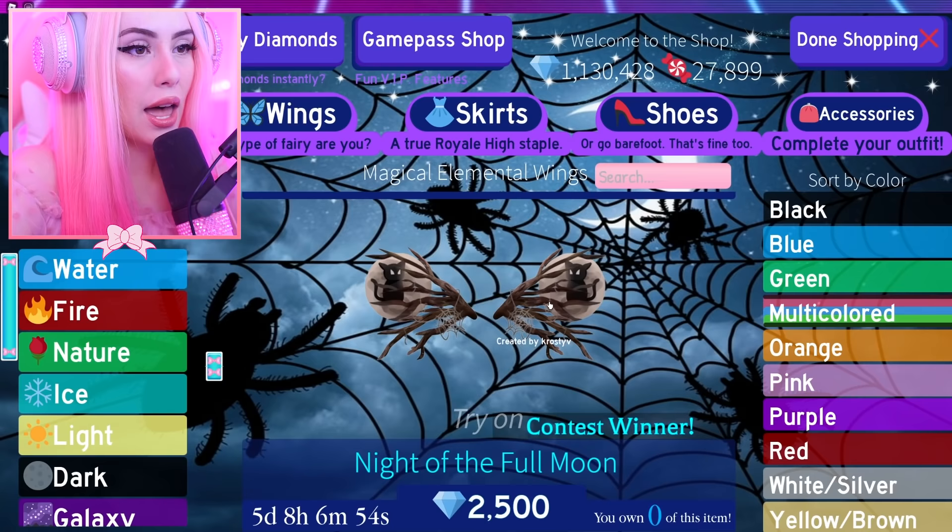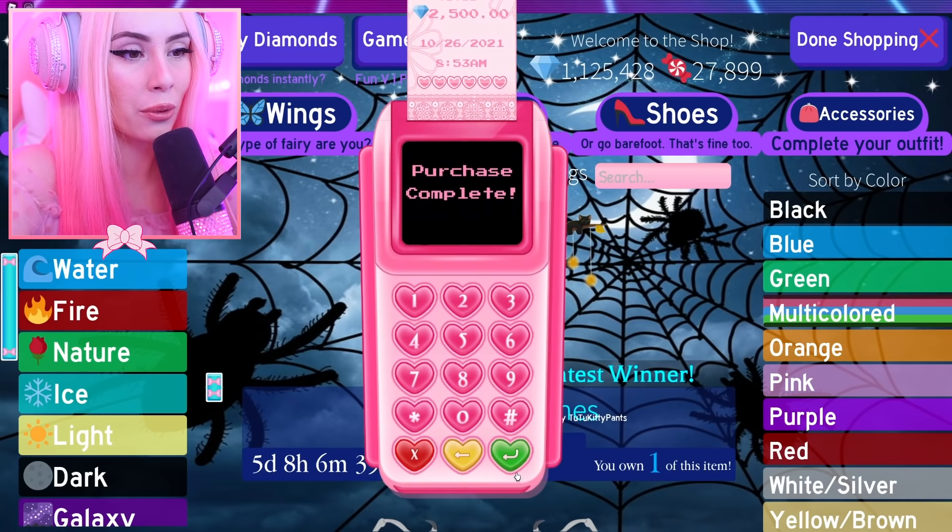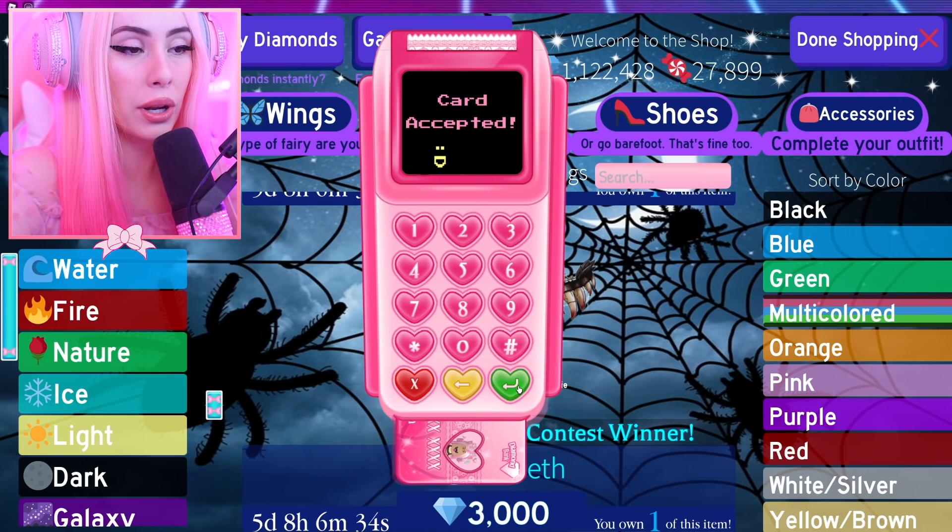I've always wanted to own every single thing in Royal High. The graveyard — Vampire's Graveyard — I'm a vampire stan so this is hard to purchase. I've been playing Royal High for a little over three years, and ever since I started I wanted to own everything. Right now it's not possible because I don't have the pop star shoes, but in my mind I own almost everything.